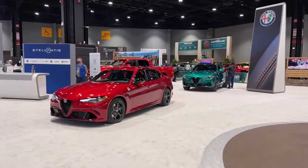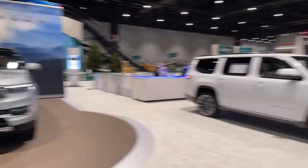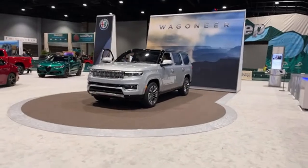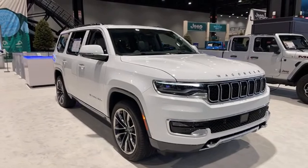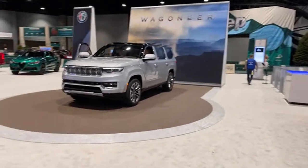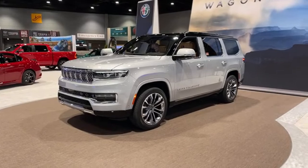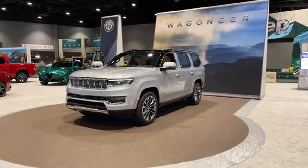We've got the big-boy Wagoneer and Grand Wagoneer here. If you're not familiar, the Wagoneer is set to compete with the likes of Tahoe and Expedition, whereas the Grand Wagoneer competes with the Escalade and Navigator. They're on the same platform with the same body structure — no length or size difference. It's the amount of features, amenities, and luxury: the Grand Wagoneer is more grand by nature.